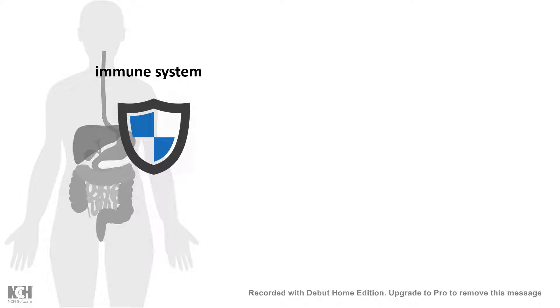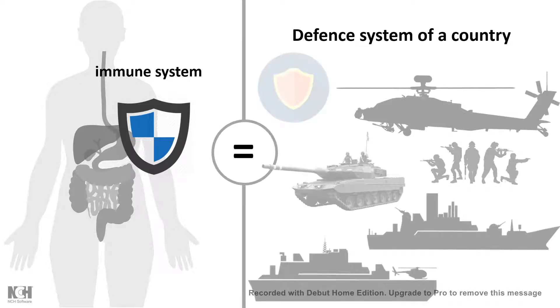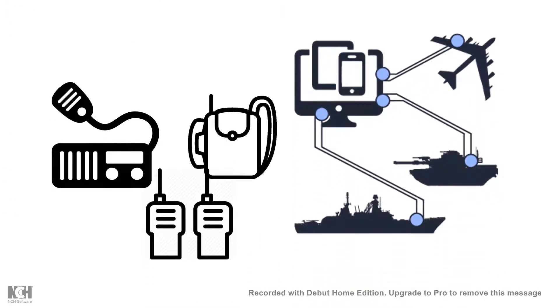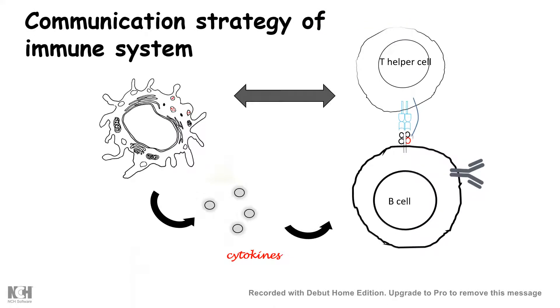If we compare our body's immune system to the defense system of our country, then all the divisions of the defense system should talk to each other. They talk to each other by several ways, such as walkie-talkie and telecom. But how do our immune cells communicate with each other? It turns out they communicate with a soluble substance known as cytokine.